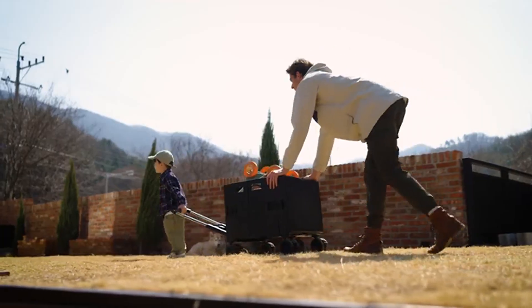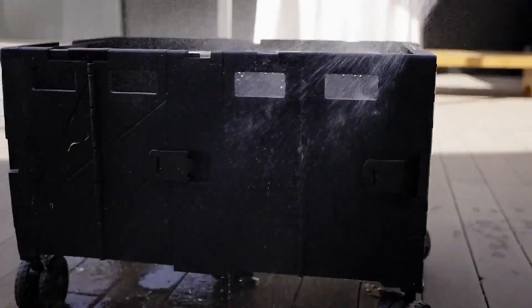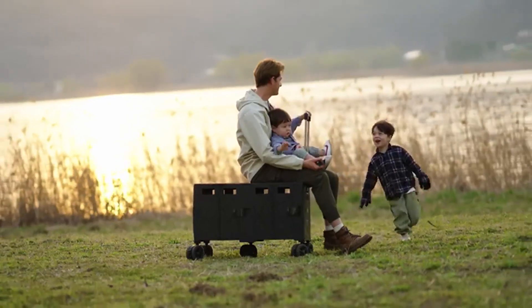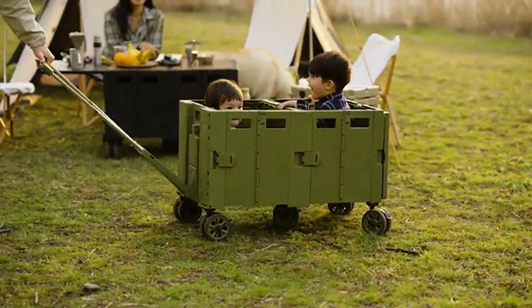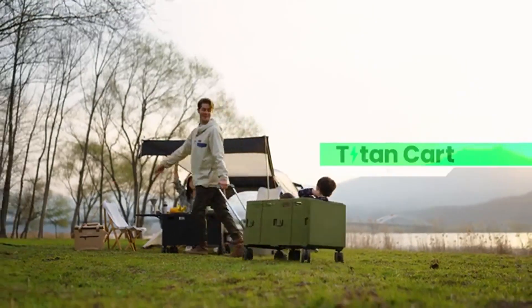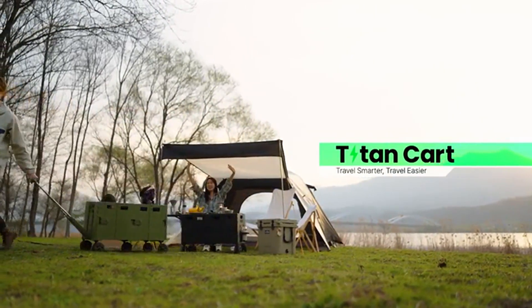Bidding farewell to stuffing items onto a dirty cart. With a water-resistant body and wheels, Titan Cart is hassle-free to clean, ready to accompany you on all your adventures. Travel smarter, travel easier with Titan Cart.